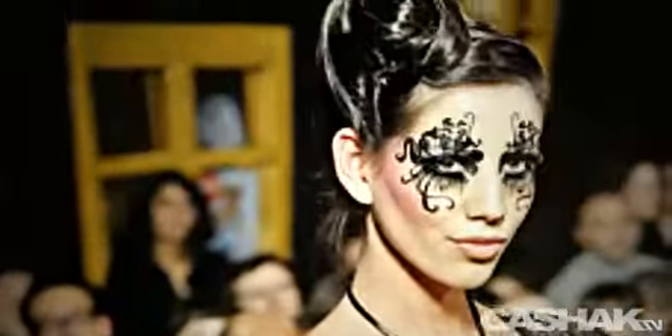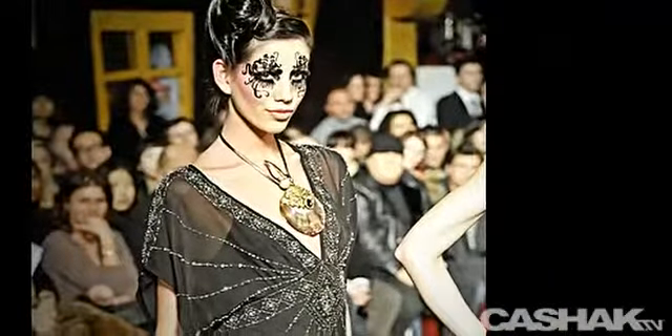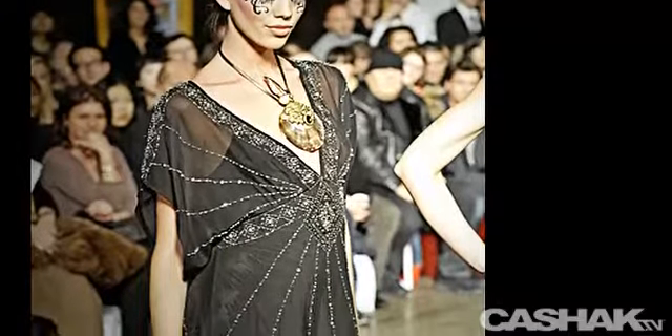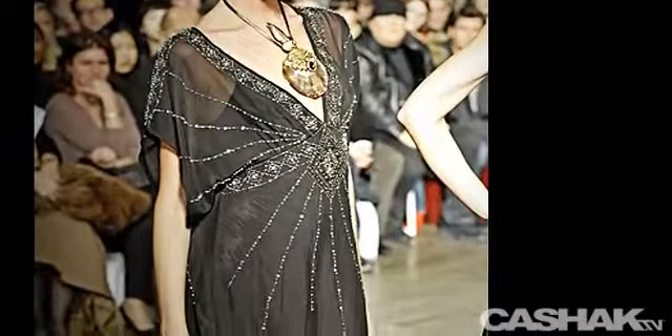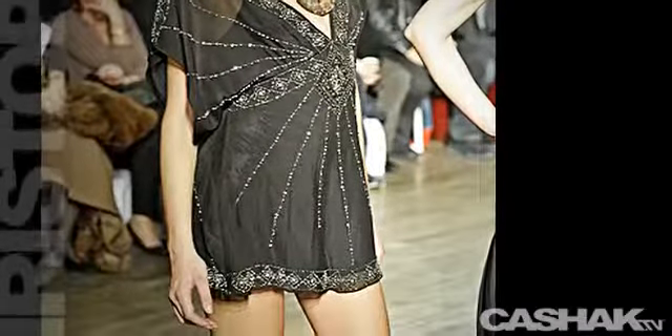Up the runway next is a smoky-colored sheer dress. It has a V-neck and elegant sleeves. Its crystal embroidery used throughout the design really makes this look glamorous. It has an oversized stone necklace, and this look is really unique, yet very chic.